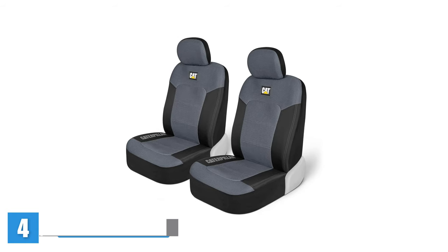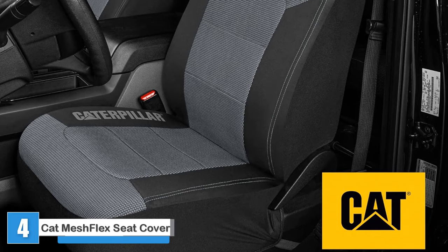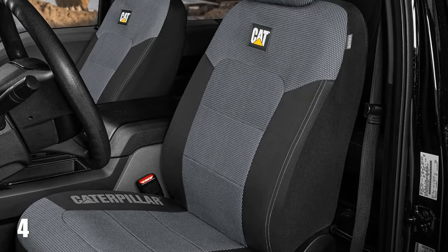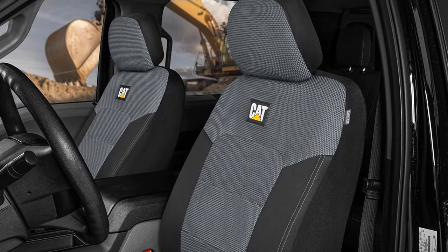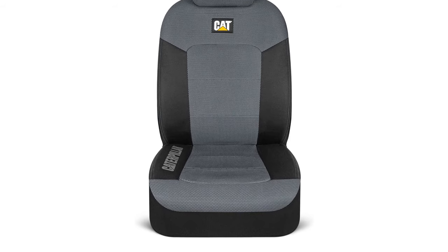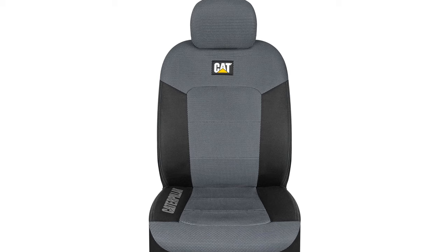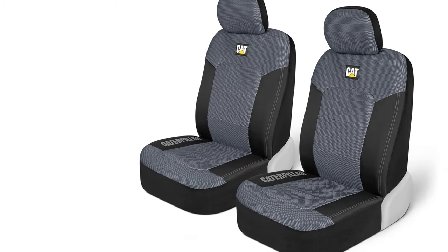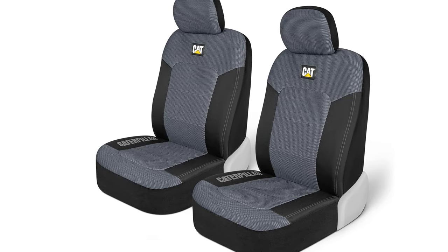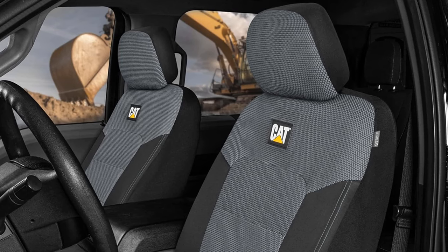Cat Mesh Flex Automotive Seat Covers. With these Caterpillar Mesh Flex Automotive Seat Covers, you can ride in style without breaking the bank. Crafted from premium quality materials, these offer durability and longevity. The breathable mesh design helps with air circulation, preventing discomfort and excessive sweating on long drives. The sleek black color and mesh pattern should add a touch of sophistication to any vehicle interior. Installation is a breeze, with a universal design and adjustable straps, providing a secure fit on most standard-sized car seats.